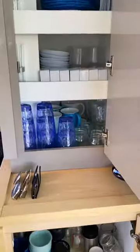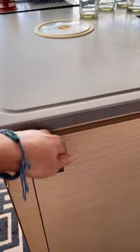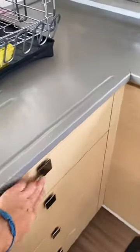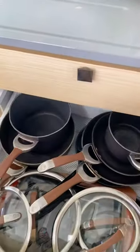Moving over to the other side, this is our flatware and dish storage. All of our cabinets have these locking mechanisms, so they won't just fly open by themselves. We've got lots of spices and hot sauce. We could have replaced all of these drawers with a dishwasher, but that seems silly. We definitely needed all of this storage — as you can see, we'd use it.